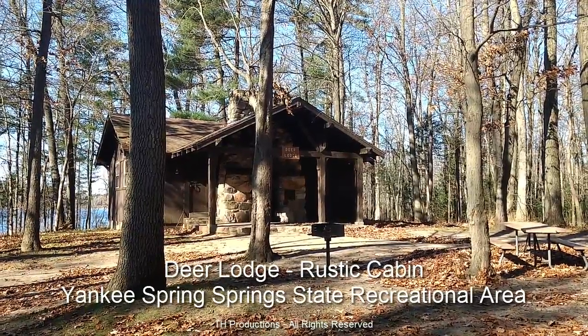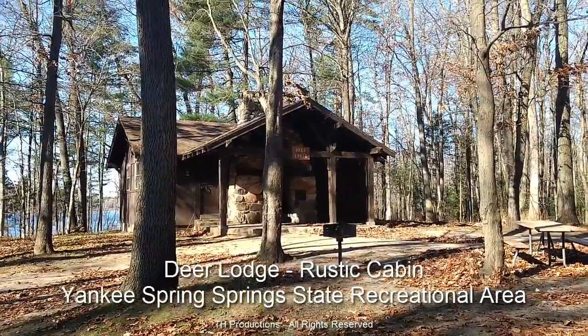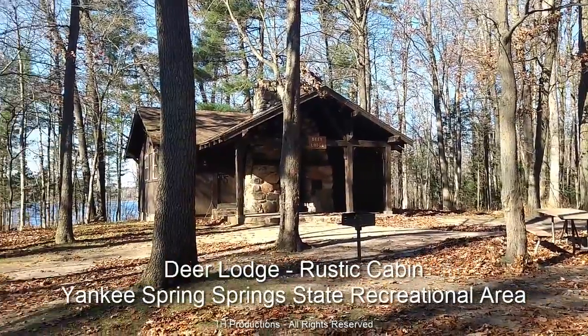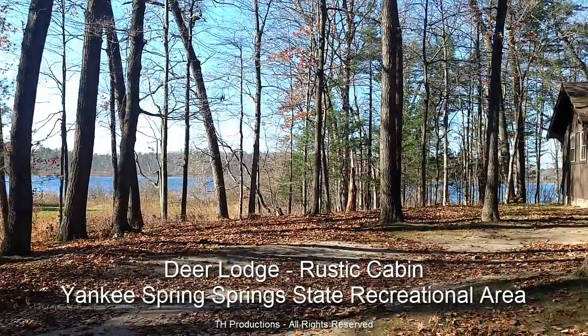Hey YouTube world, this is a quick video of the Deer Lodge at Yankee Springs. It's 2016 and this cabin is available currently for $70 a night. It's part of the Yankee Springs Recreational Area here in the state of Michigan.